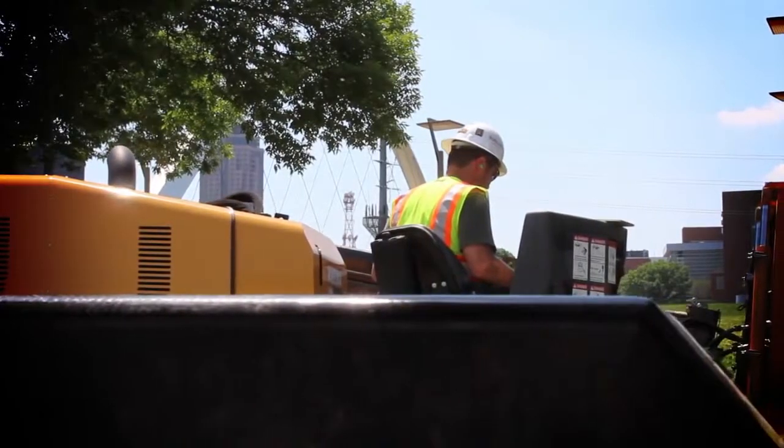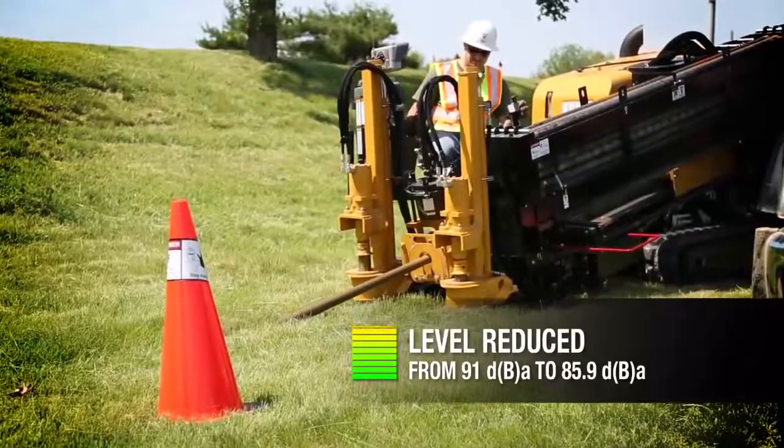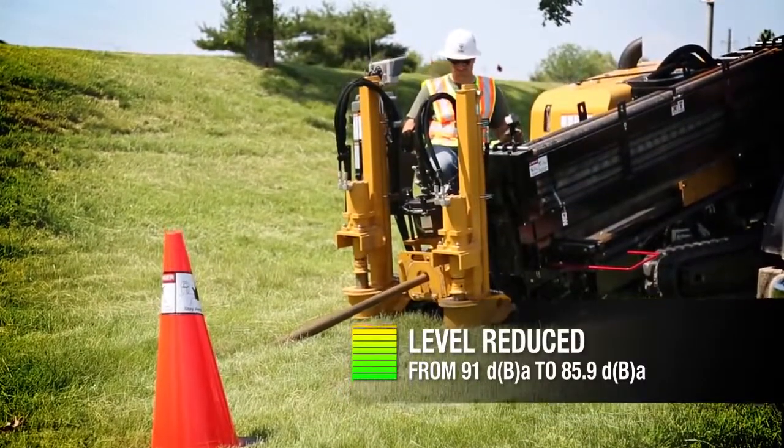The D20x22 S3 delivers more of what you want, including sound reduction. A reduction in guaranteed sound power helps make your job less intrusive.